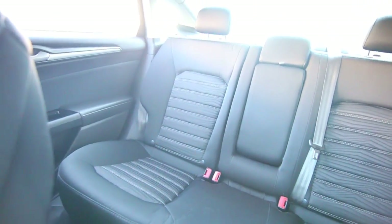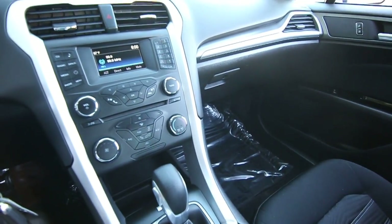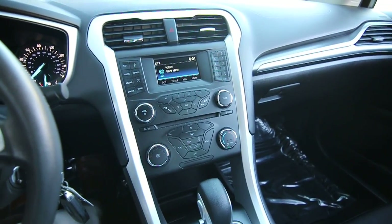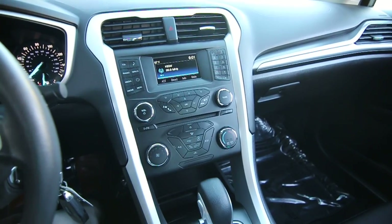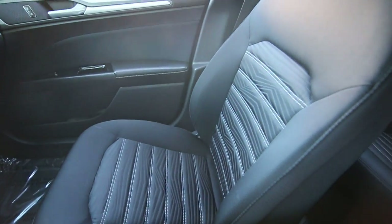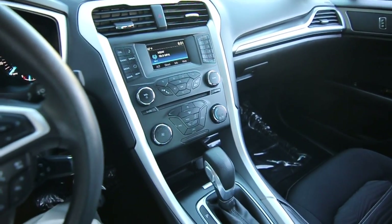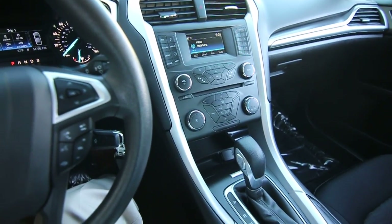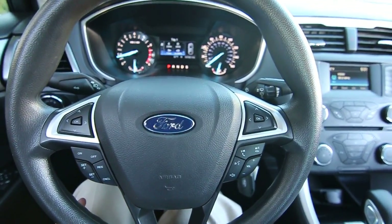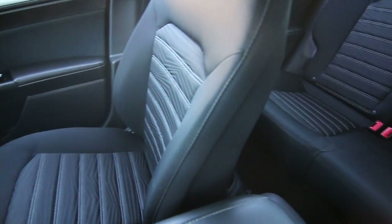If you have a vehicle you're looking to sell, our Shares program is a really cool program we offer. Whether you're looking to sell a vehicle outright or trade one in, basically when we sell the vehicle you trade in or sell us, we share the profit with you. Someone had this Ford Fusion, didn't really need it anymore, wasn't having any luck selling it in the private market, found out about our Shares program, we gave them a check for it — and when we sell this Ford Fusion, we'll also share the profit with those customers.